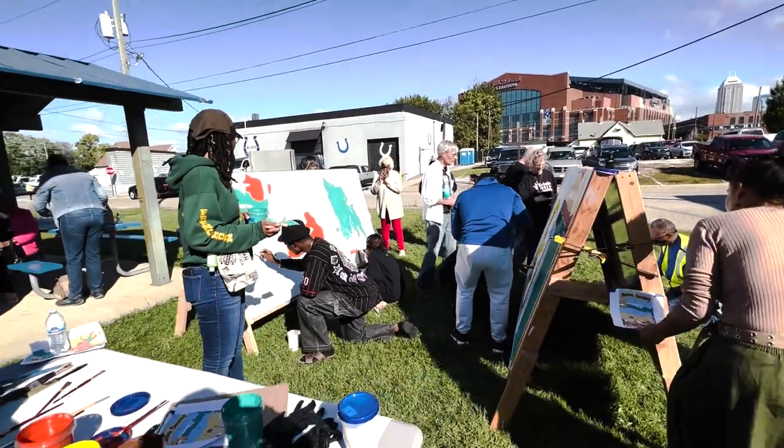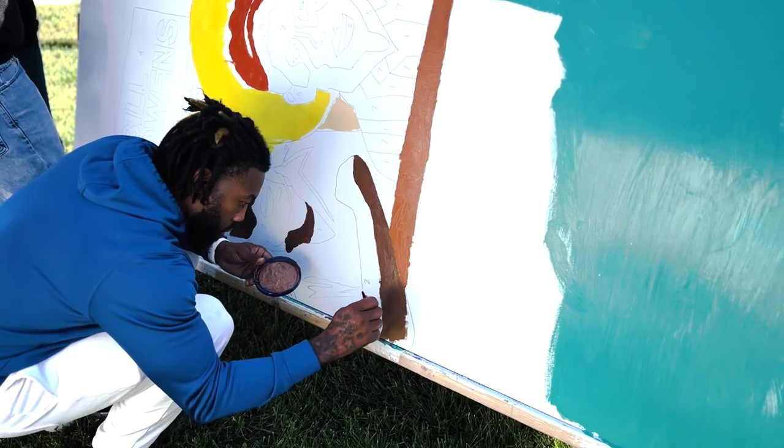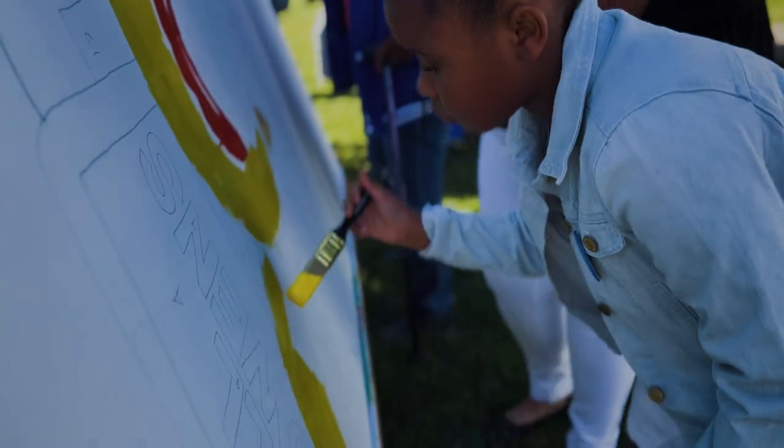There's a physical connection to this mural by well over a hundred people who were in the painting process. We actually had family members come and participate in it.